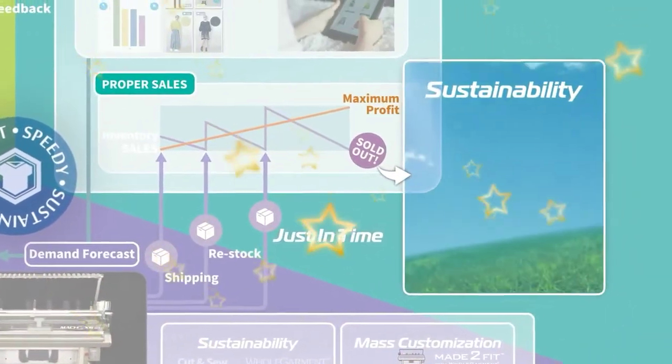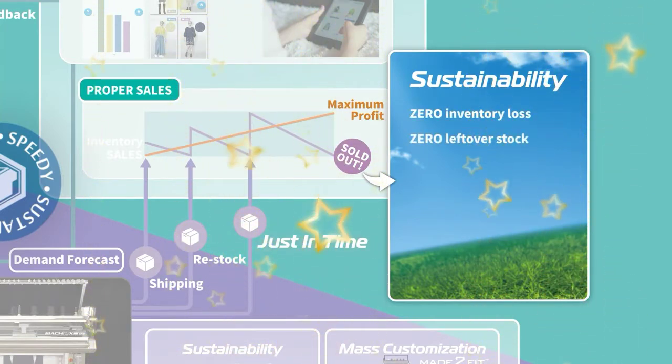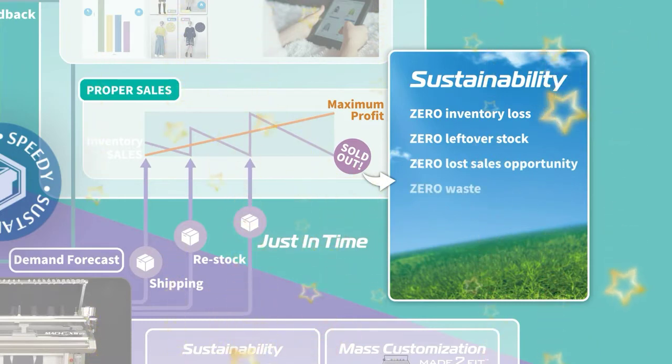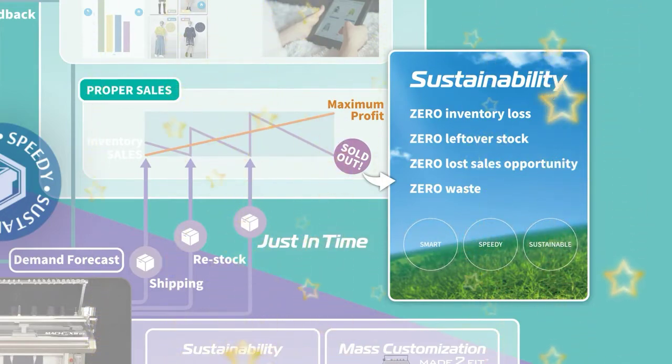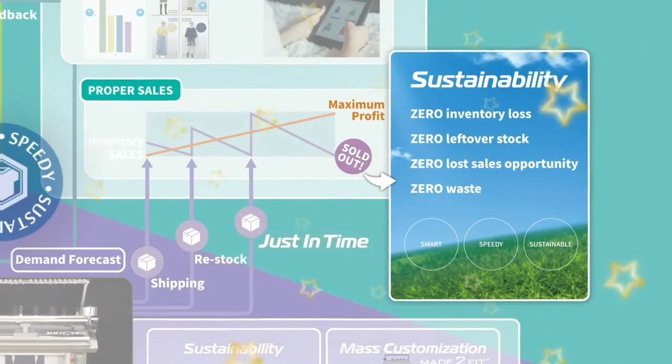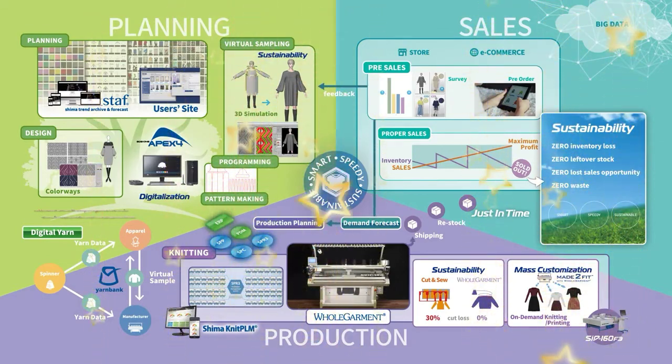As a result, the Total Fashion System realizes production with no inventory loss, no leftover stock, no lost sales opportunity, and especially no waste to burn or bury, resulting in smart, speedy, and sustainable production. You have just witnessed an entirely new concept in fashion supply chain management that totally revolutionizes knit production as we know it. This is the Total Fashion System.